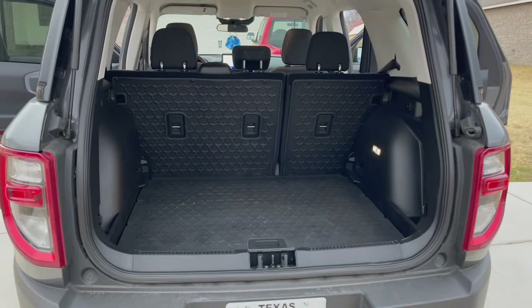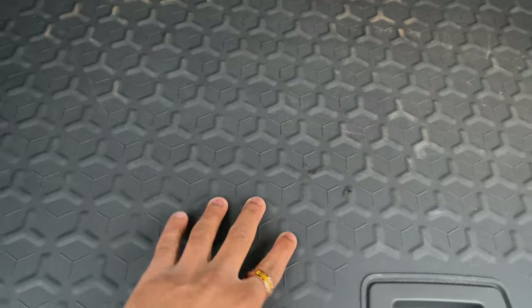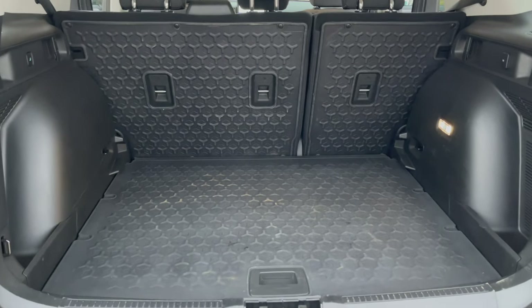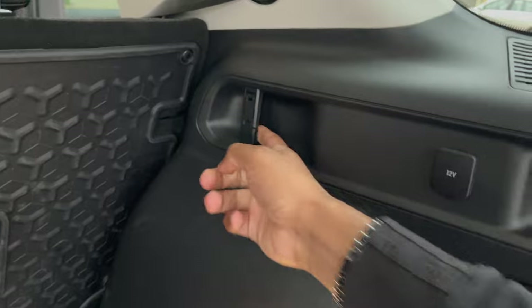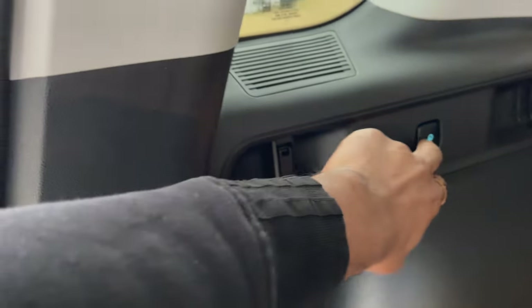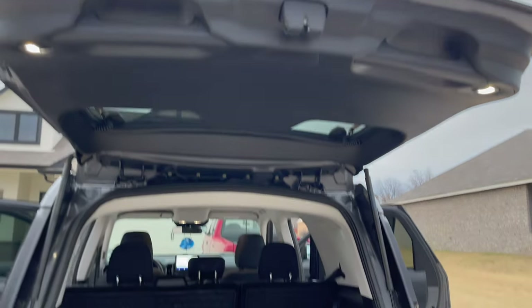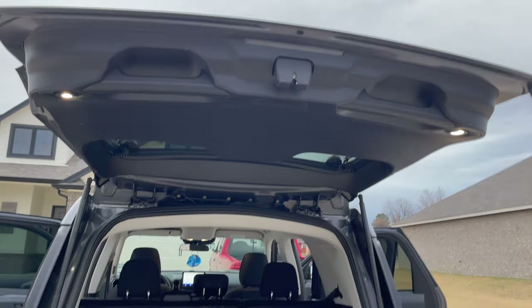The rear trunk space is pretty spacious — you can fit quite a bit back here, and you can fold the seats down as well. They have a nice textured surface back there, almost like bed liner, so you're not messing up the carpet or the seats. There's a 12-volt adapter on the side and what looks like hooks for a cargo net. There's also a light button — you click it and get overhead lights going, which is handy if you're loading up in the dark.